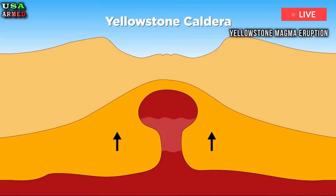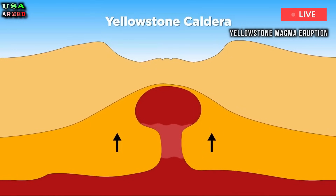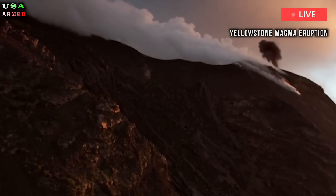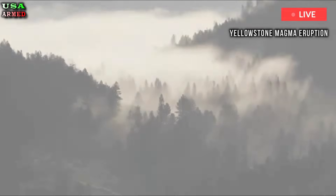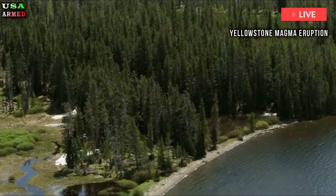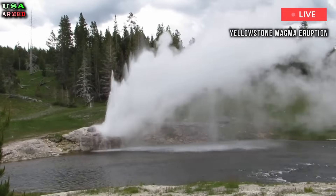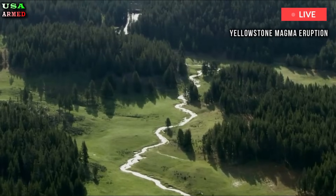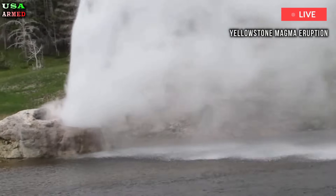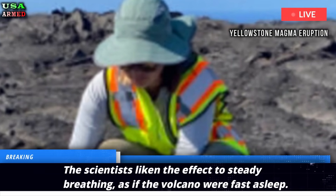According to the latest models, the lid to this volatile Pandora's box sits between 3.5 and 4 kilometers — 2.2 and 2.5 miles — beneath the northeastern part of the Yellowstone caldera, and it appears to be regularly releasing small bursts of gas, holding back explosions. The scientists liken the effect to steady breathing, as if the volcano were fast asleep.